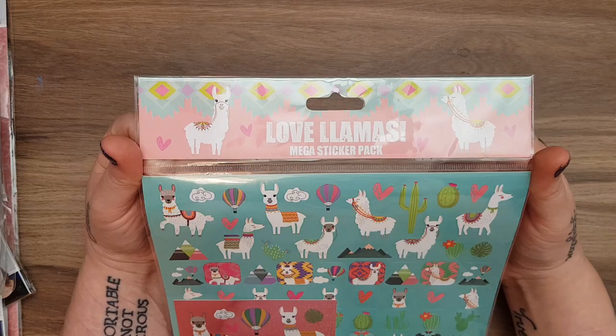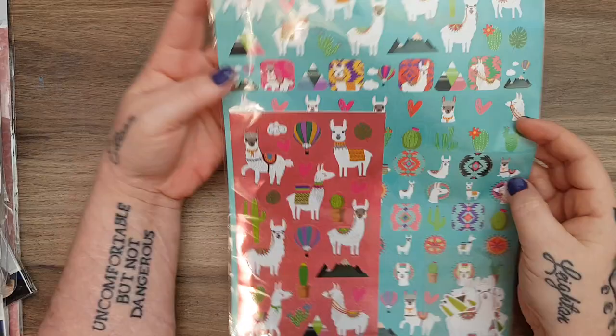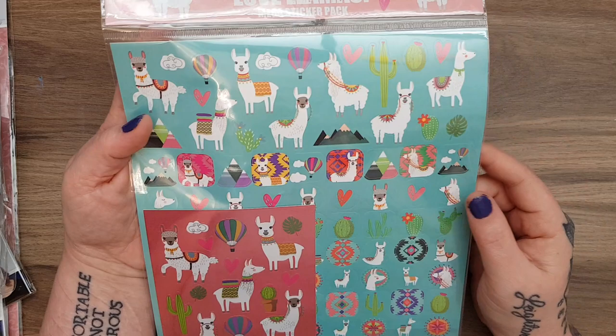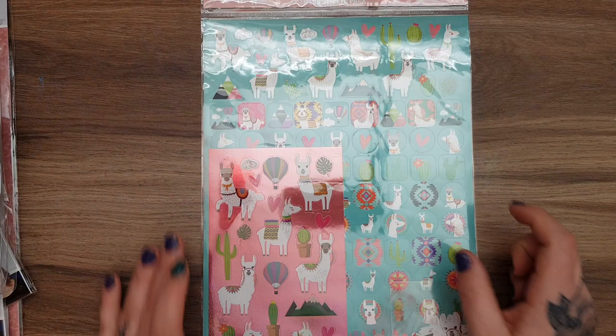I also picked up the Love of Llamas mega sticker pack. It's the same sort of one as they did with the unicorns - you get the big sheet, a metallic sheet, and a wee pack of ephemera. These were actually picked up for Michelle Stratford because you know how much she loves llamas! They were only £1.99 and you get absolutely tons of stickers.